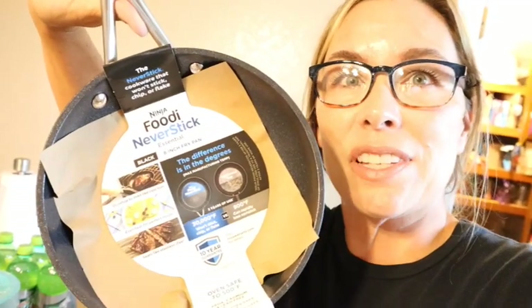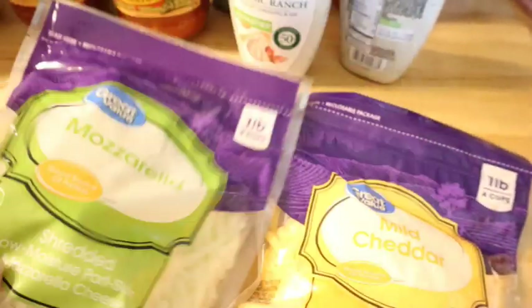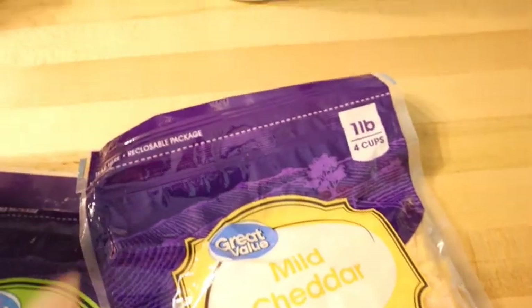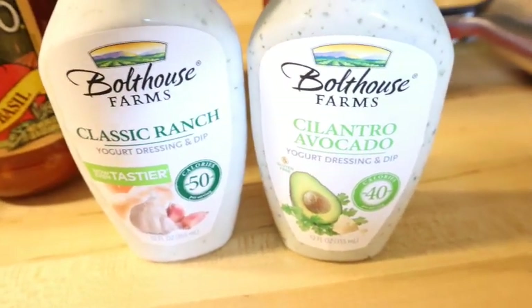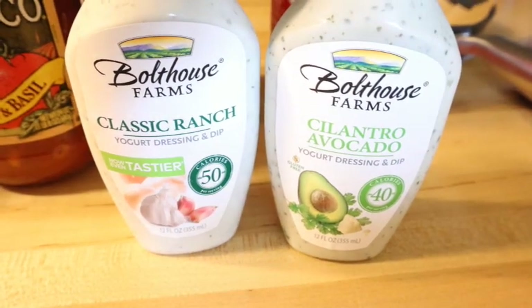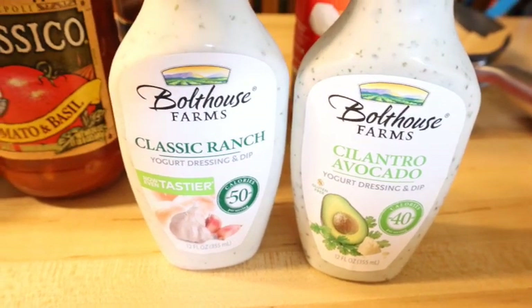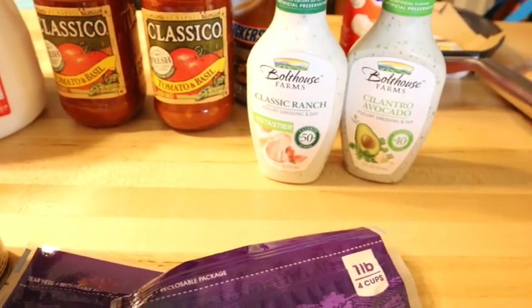We cook a lot of eggs — we have chickens — and I'm so sick of eggs sticking to the pan without using half a stick of butter. I'm excited to try the Ninja pan tonight. I also got a giant bag of chicken nuggets, which are always good to have in the freezer. I grabbed some cheeses — mozzarella and mild cheddar. Inspired by Jen Chapin's channel, I got a couple of Bolthouse Farms salad dressings to try: the cilantro avocado lime flavor and classic ranch.